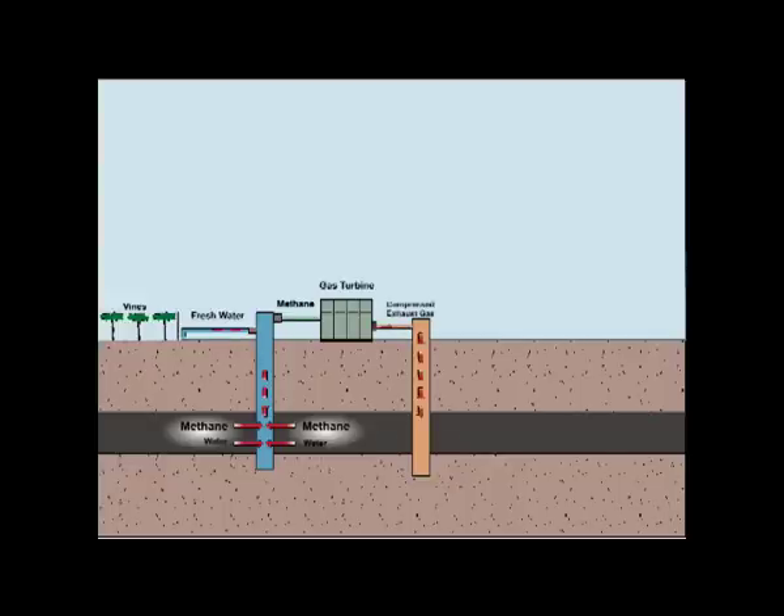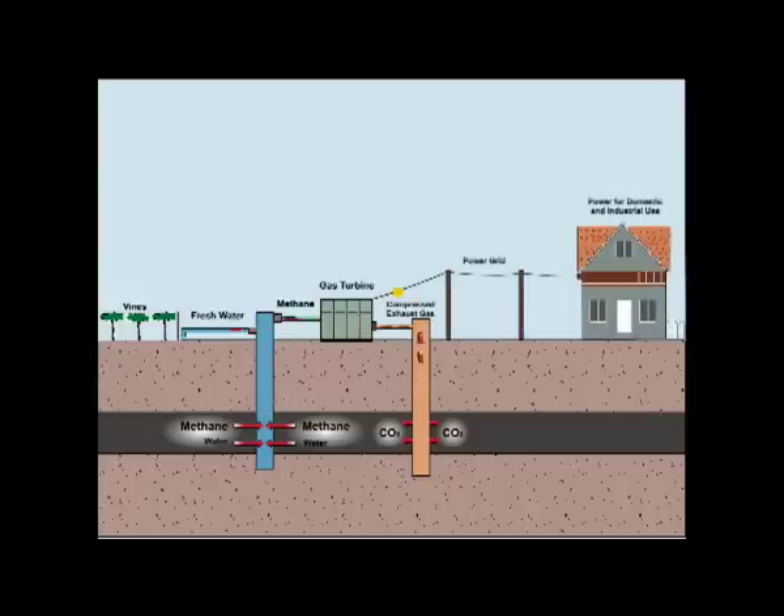The by-product from the gas turbine can then be pumped back into the coal bed, ensuring no harmful gases are put into the atmosphere. The power from the gas turbine can then be sent directly to the power grid for domestic and industrial use.